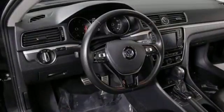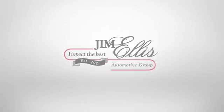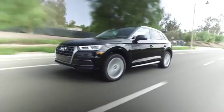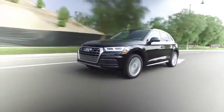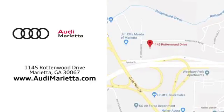Come in for a test drive to experience the kind of quality you can really appreciate. At Audi Marietta, we prove every day that buying a car can be an enjoyable experience. We're conveniently located on Rottenwood Drive in Marietta, Georgia.